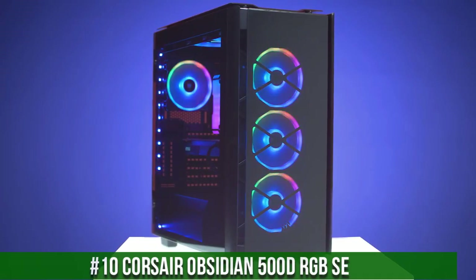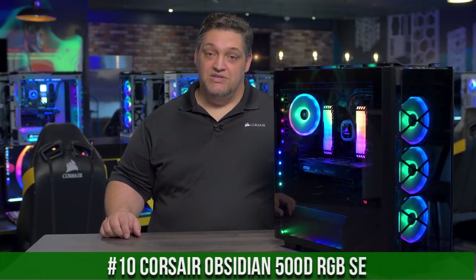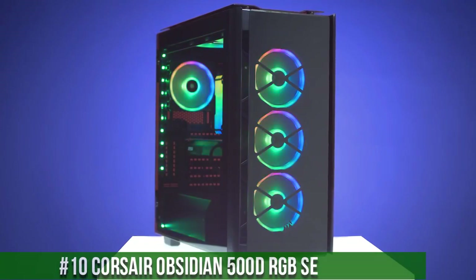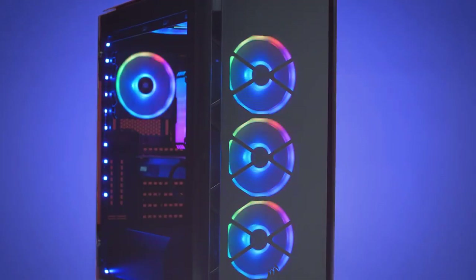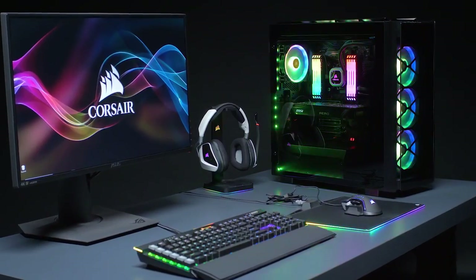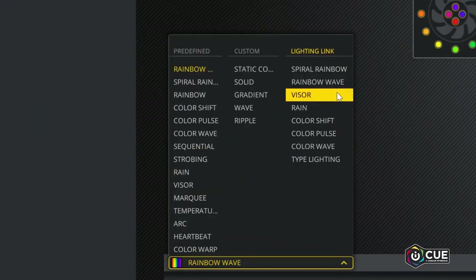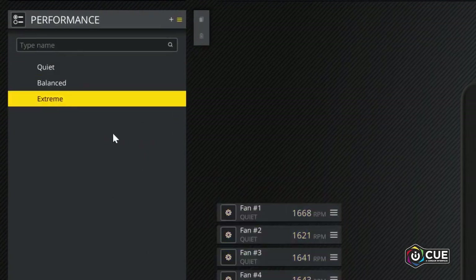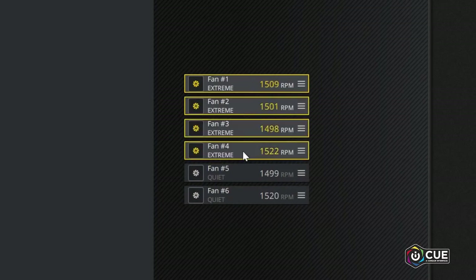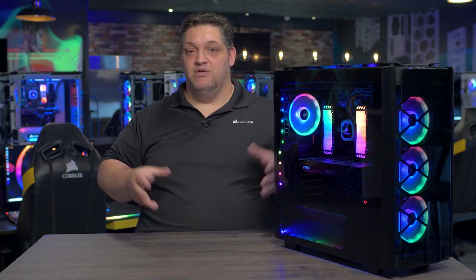Number 10. Corsair Obsidian 500D RGB SE. This extraordinary chassis combines elegant design with remarkable performance, offering a showcase for your high-end components. The durable aluminum construction and smoked-tempered glass panels exude sophistication, while providing a clear view of your powerful rig. With customizable RGB lighting, the Obsidian 500D RGB SE adds a touch of brilliance to your build. It's equipped with excellent airflow and ample space for advanced cooling configurations, ensuring optimal thermal performance for your components.